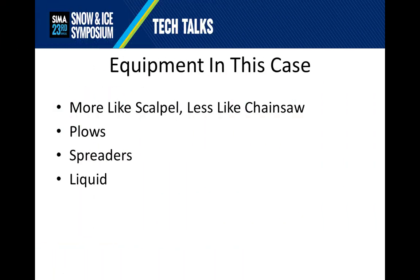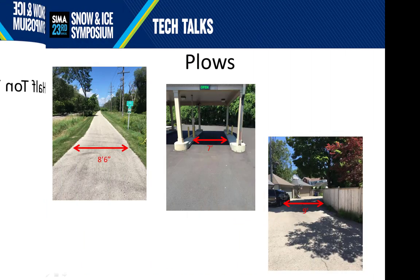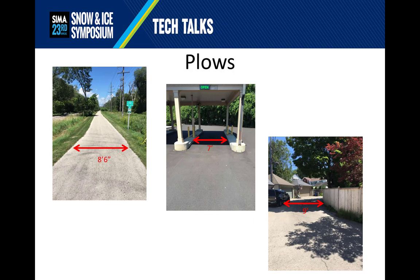In these cases, the equipment — much like the fine detail work in an ice sculpture tool kit — are more like scalpels and less like the brute force chainsaws. They are still plows, spreaders, and liquid, but tailored for the environment. At this scale, some of your largest plows are actually half-ton truck plows, either V or straight. The plow is ideal for use on an eight-foot-six-inch-wide bike path, a seven-foot-wide bank drive-thru, or a nine-foot-wide small suburban alleyway.